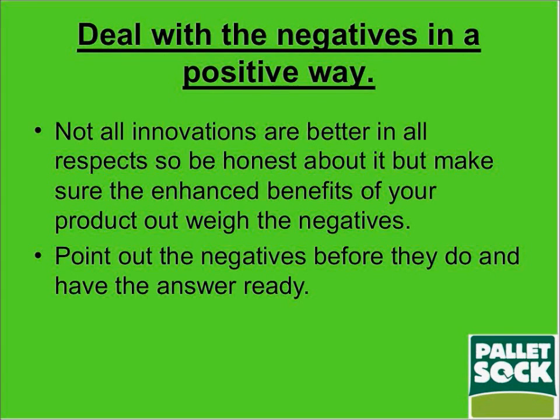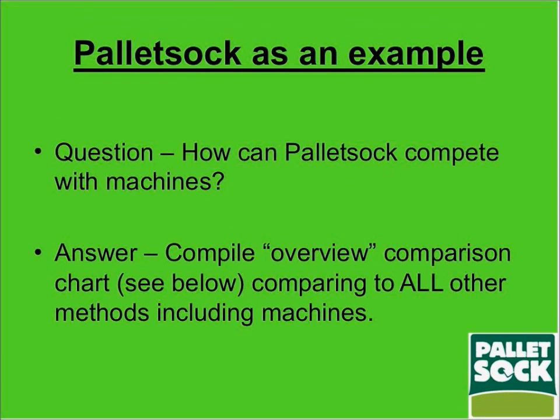You need to point out the negatives before your customer does, and have thought about them and have an answer ready. Coming back to pallet sock as an example, a lot of people don't hand wrap — they'll be using machines. There are various machines, from turntables that circle around to wrap a load, all the way through to very sophisticated shrink wrap and stretch hood wrap systems.